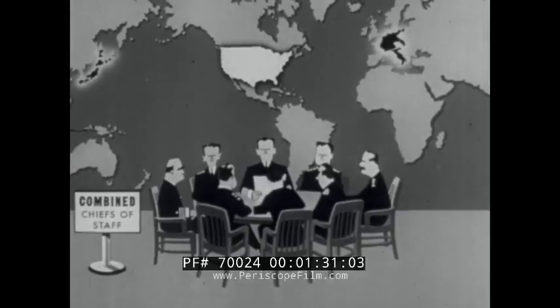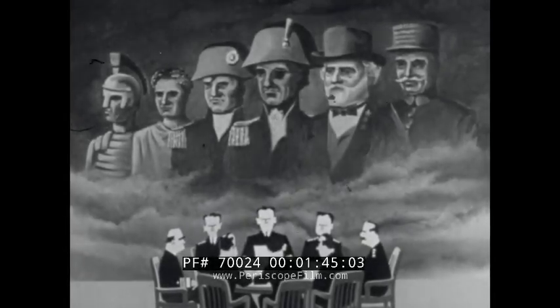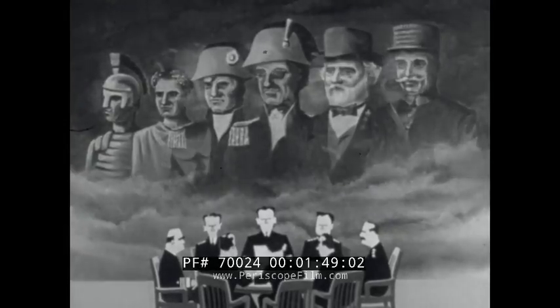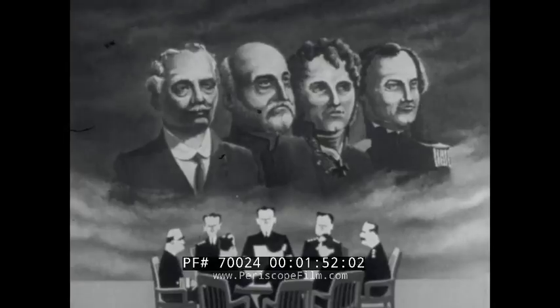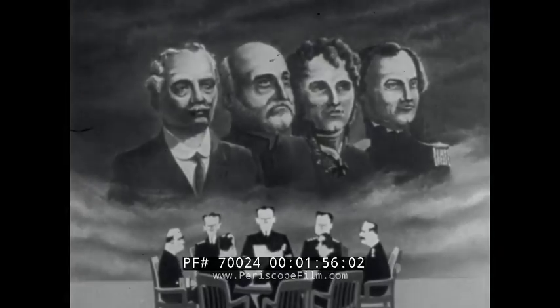It was the duty of these officers to plan the overall strategic decisions of World War II — decisions based upon the wisdom and practices of successful commanders of the past, and upon the analyses worked out by great military thinkers such as Corbett the Englishman, Mahan the American, Jomini the Swiss, and Clausewitz the German. Above all, strategic decisions based upon the experience and the informed common sense of the Chiefs of Staff themselves.